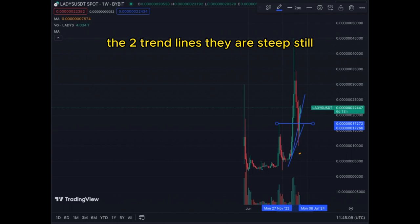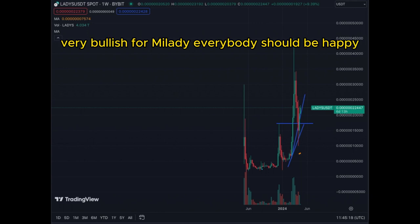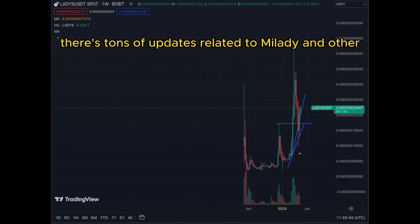On the weekly chart we can see the two trend lines — they are steep still but they have been respected. Very bullish for Milady. Everybody should be happy and we should be in a good position to extract as much value from Milady in the upcoming months. Continue watching videos as there are tons of updates related to Milady.